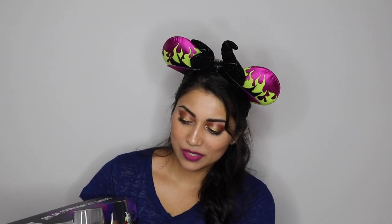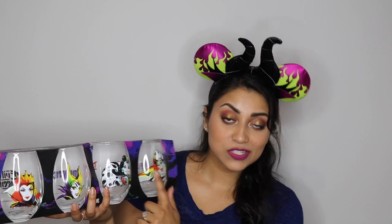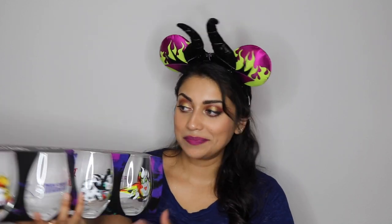Next we have another item I previously mentioned — these are stemless wine glasses with a Disney villain theme. There's Ursula, Cruella, Maleficent, and the Evil Queen, and each one has the character's name written on the back. It looks so cool — now I want a bar cart just to decorate with these. I do wish they were stemmed wine glasses since I prefer those, but this was great. These were from Marshalls and retail for $12.99.